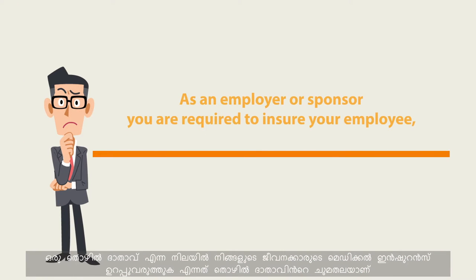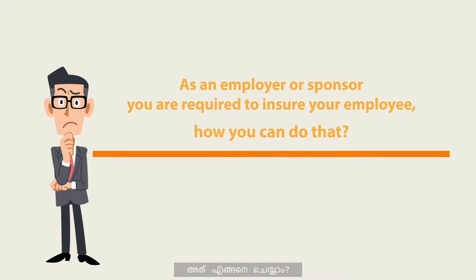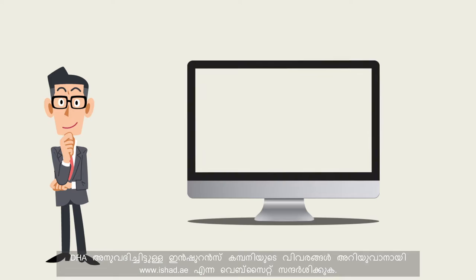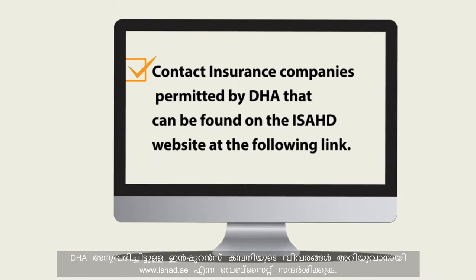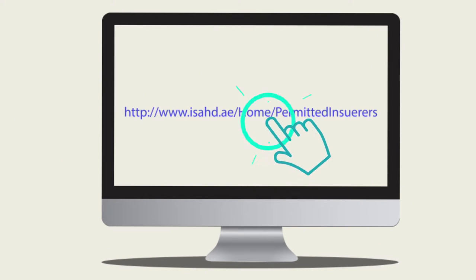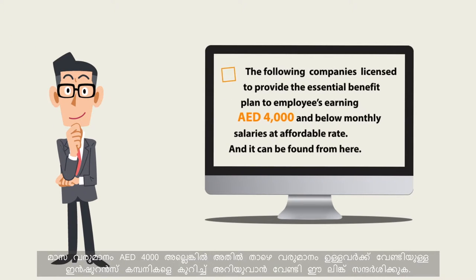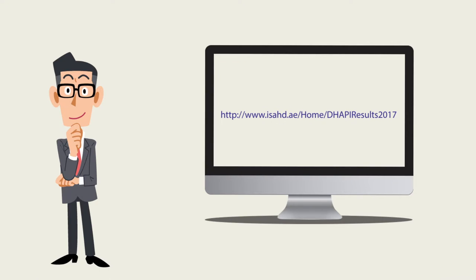As an employer or sponsor, you are required to insure your employee. To do so, contact DHA approved insurance companies found on the ISAD website. The following companies are licensed to provide the Essential Benefit Plan to employees earning 4,000 dirhams and below in their monthly salaries at an affordable rate.